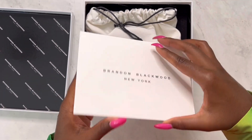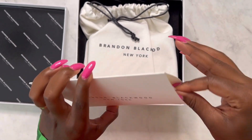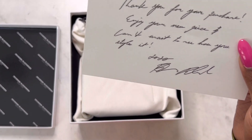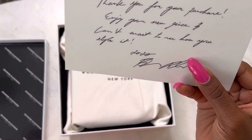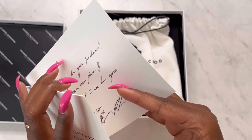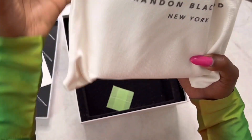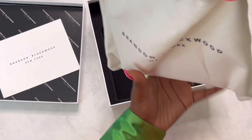Brandon Blackwood New York. The packaging includes a note that says: 'Thank you for your purchase, enjoy your new piece and can't wait to see how you style it. XO, Brandon.' You see how that is? It's like personalized — it's a cute touch. Quality-wise, you get a nice dust bag with Brandon Blackwood New York on it.